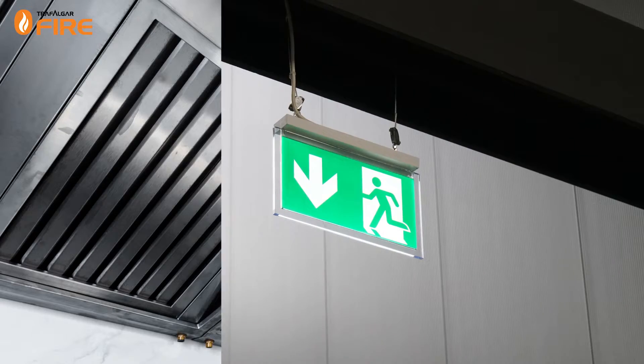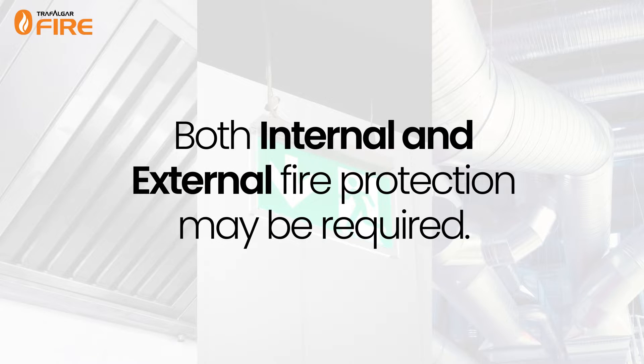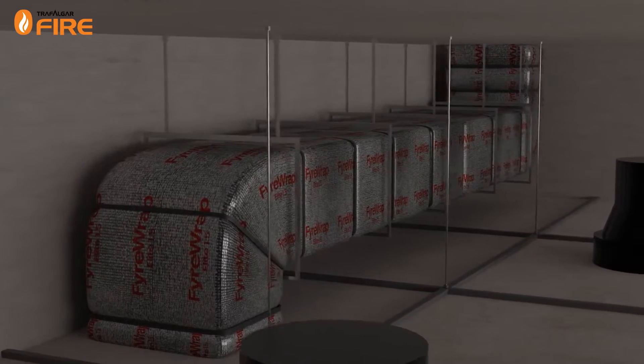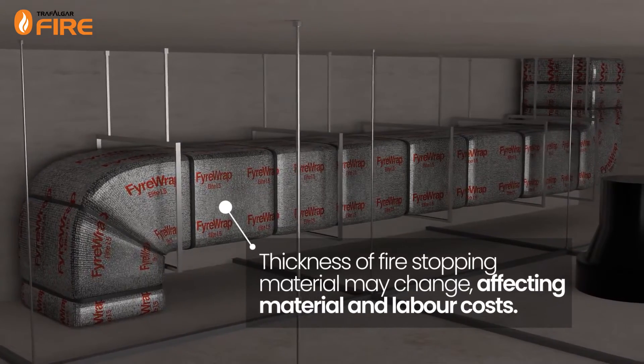for example kitchen exhaust, fire stair, pressurisation or others, either one or both of these types of fire protection may be required. Depending on which type of protection is required, the thickness of fire stopping material can change drastically, which will affect material and labour costs.